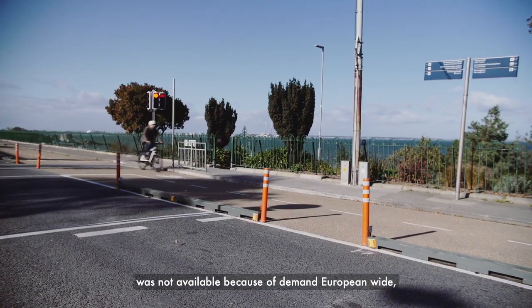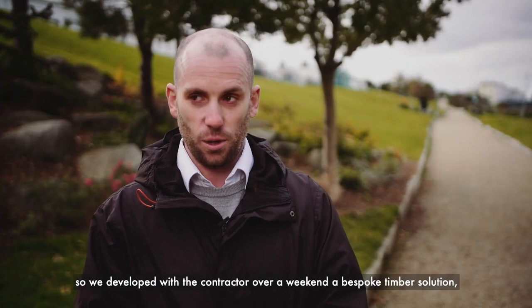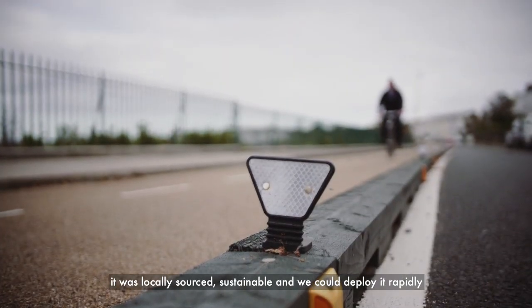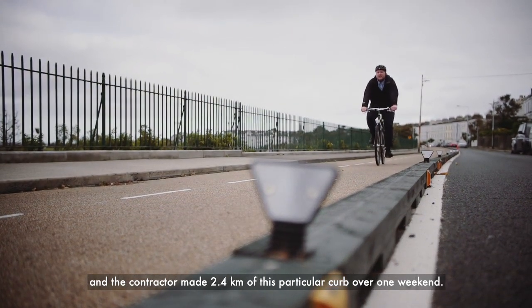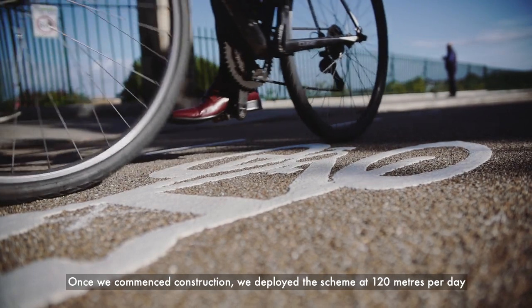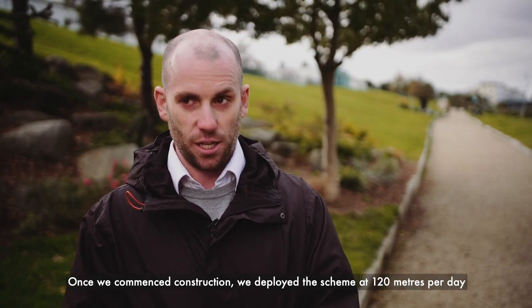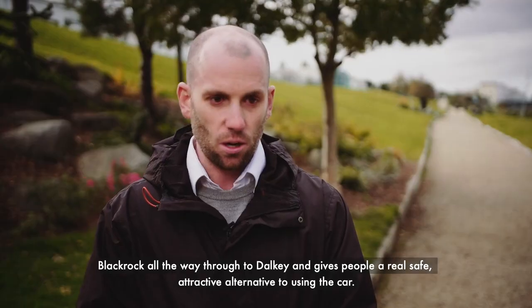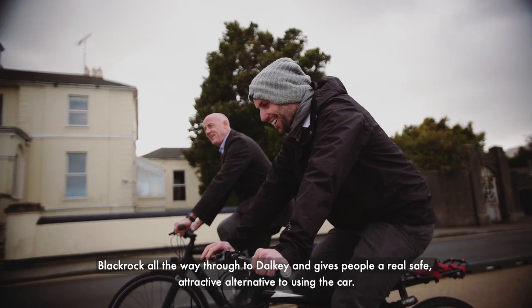We decided on a curb that would be rapidly deployed, but our preferred option wasn't available due to European-wide demand. So we developed with our contractor over a weekend a bespoke timber solution — it was locally sourced, sustainable, and could be deployed rapidly. The contractor made 2.4 kilometres of this particular curb over one weekend. Once we commenced construction, we deployed the scheme at 120 metres per day along the first five weeks. The coastal route links the five villages from Blackrock all the way through to Dalkey, giving people real, safe, attractive alternatives to using the car.